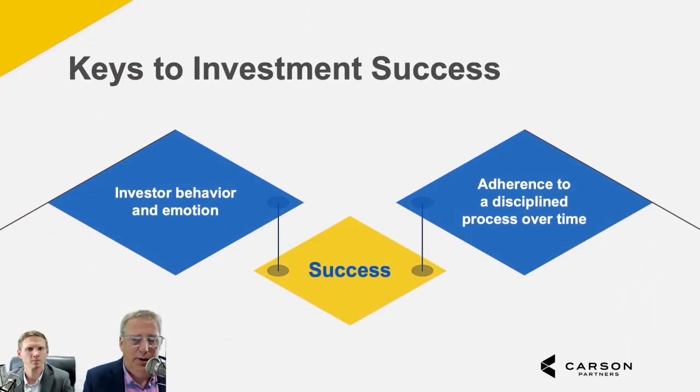Some of the keys to investment success. Many investors believe that investment success is dependent upon the ability to outguess the markets in an attempt to either enter or exit at the most important times. However, contrary to what many believe, the markets don't control the investment process — investors do. As multiple industry and academic studies have shown, investment success is largely influenced by two factors: investor behavior and emotion, and adherence to a disciplined process over time.